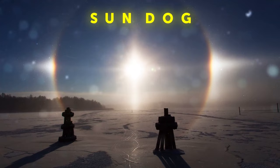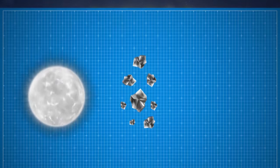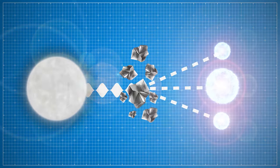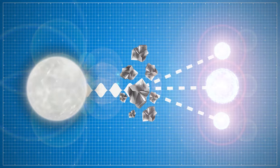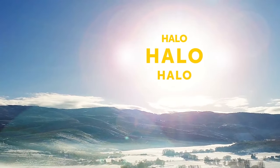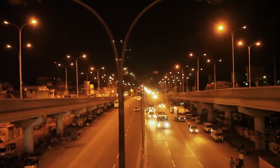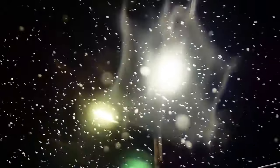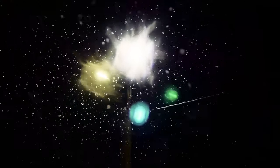A sun dog occurs mostly during severe frosts. Small ice crystals in the sky bend the light, and as a result you may see three bright spots instead of just one. This phenomenon is officially called a halo — usually just a circle around the sun. You can even see a halo at night: look at a street lamp and you'll see a bright circle around it.